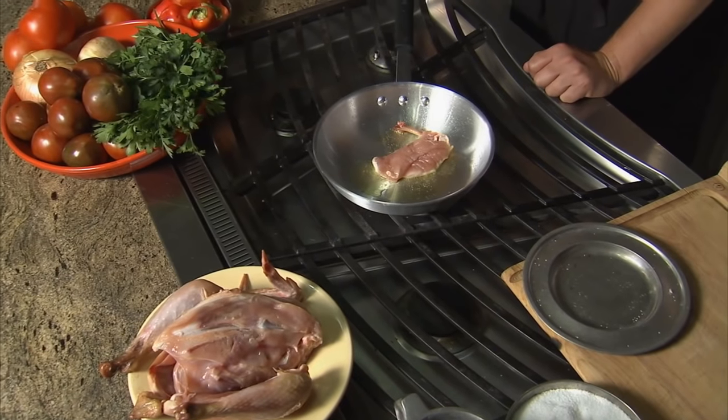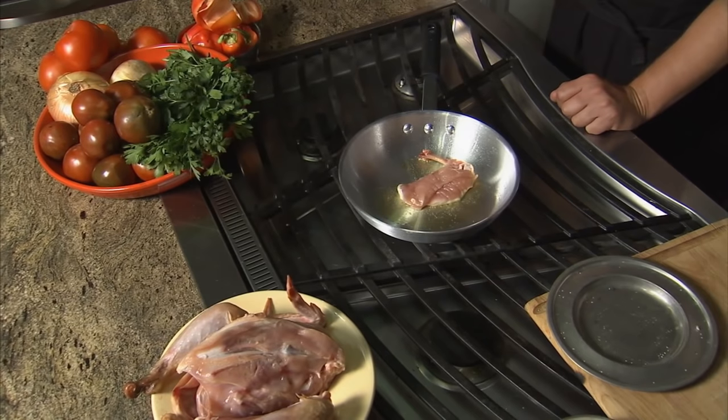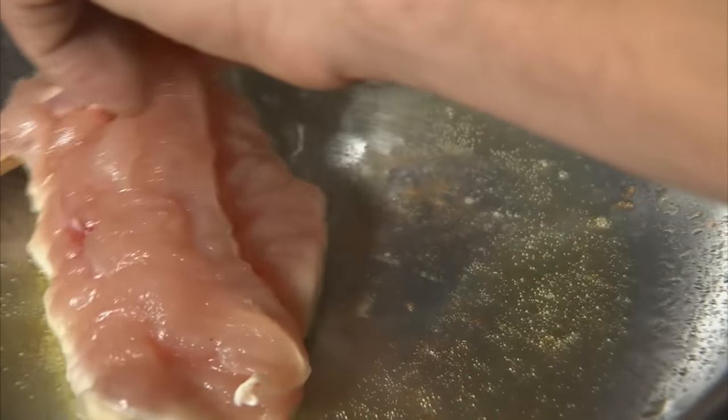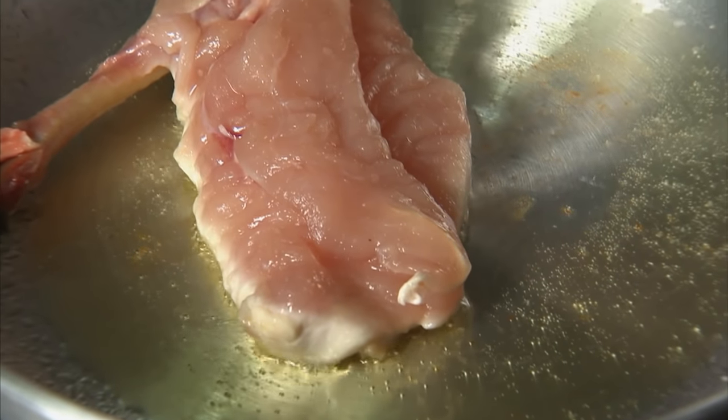If you were to just take a heritage bird and roast it, I would recommend putting it in a very simple brine. A simple recipe to remember is one gallon of water to one cup of salt to a half a cup of sugar — it will get you by every time. We always make fun of 'it tastes like chicken,' but until you've tasted a real chicken you really don't get it. It's a big understatement.